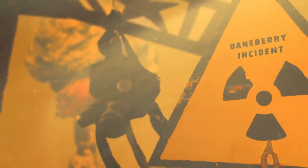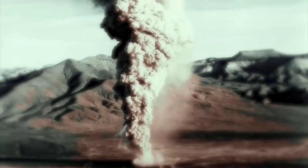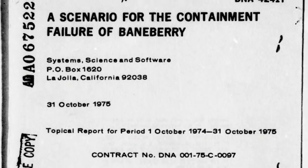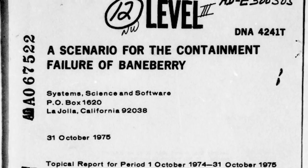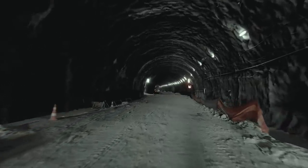After the 1963 Partial Test Ban Treaty banned all above-ground nuclear explosions, many countries took their detonations underground. The treaty, signed by the U.S. and 120 other nations, banned nuclear weapons testing in the atmosphere, outer space, and underwater, aiming to stop the spread of nuclear materials and limit human exposure to radioactive fallout. Consequently, many countries resorted to dangerous underground testing.